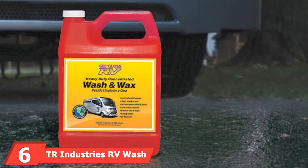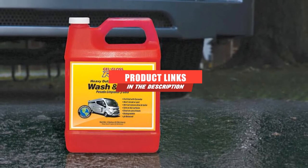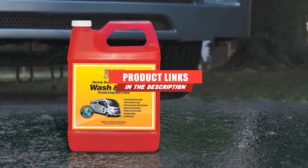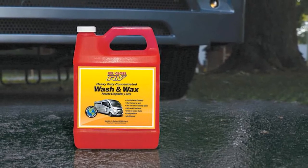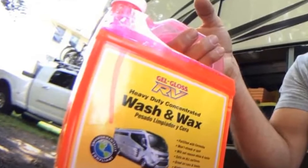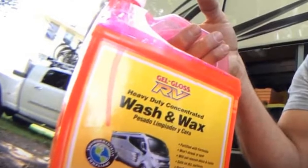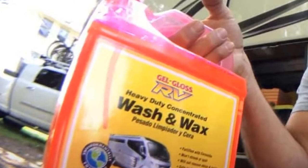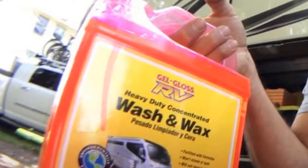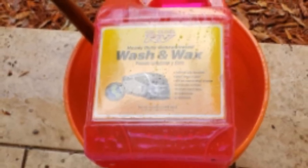Next at number six, we have TR Industries Gel Gloss RV Wash & Wax. Looking for a fresh wax to get a taste for all the great options out there? Gel Gloss RV Wash & Wax is the only product you need. Made from bar soap, this product is phosphate-free as well as biodegradable, making it the most sustainable wax on the market. Customers state it smells like Twizzlers — whether that's a good or bad thing is up to you. With no real scrubbing required, the Carnauba Wax forms a protective shield that protects your RV from dust and grime, with no streaking or water spotting. If you're looking for a complete change of pace, Gel Gloss Wax is the product to opt for.